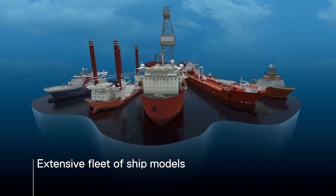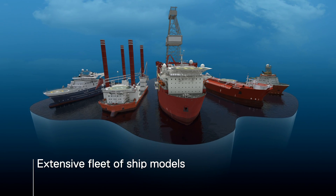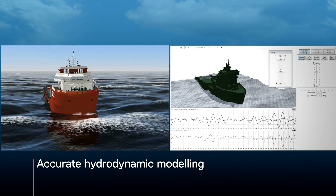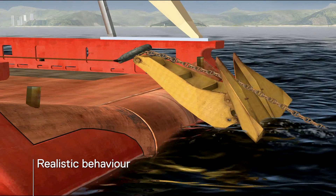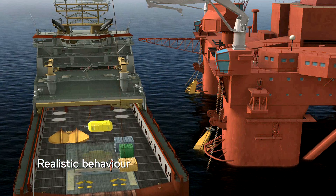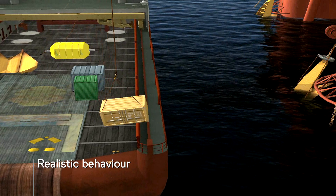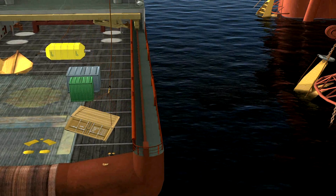An extensive fleet of ship models facilitates a range of training scenario possibilities. Advanced hydrodynamic modeling ensures that ship models and objects perform as they do in real life. Accurate real-time physical modeling ensures that, for instance, anchor chains, lines, and crane wires behave realistically with the tension and forces exhibited in the real world, which is extremely important for a realistic learning experience.